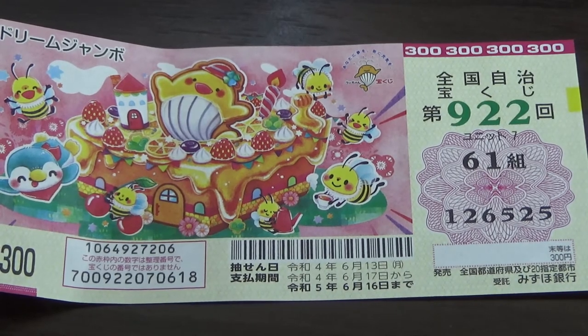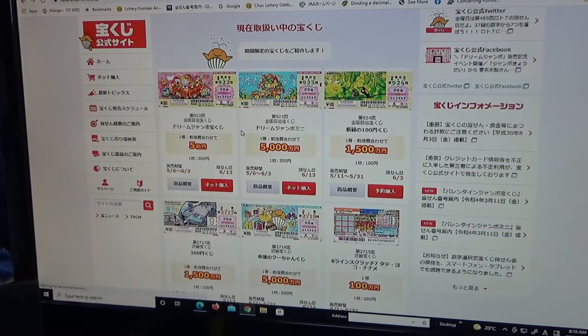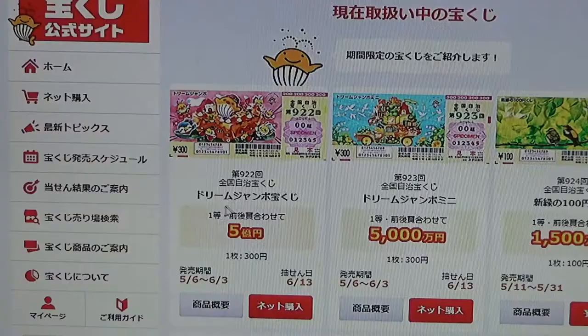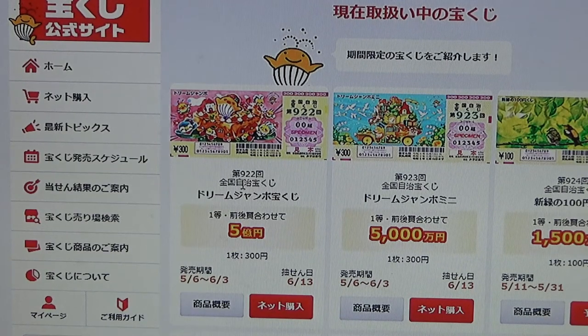Let's quickly head over to the official Takodakuchi website. You're looking at the official Takodakuchi koshiki site, and here is the ticket — Dream Jumbo, game 9-2-2. This is Dream Jumbo Mini.